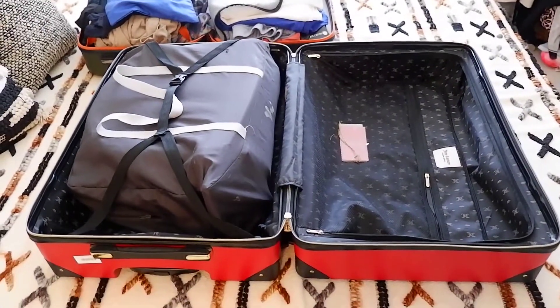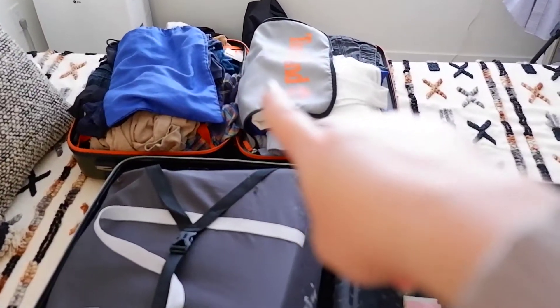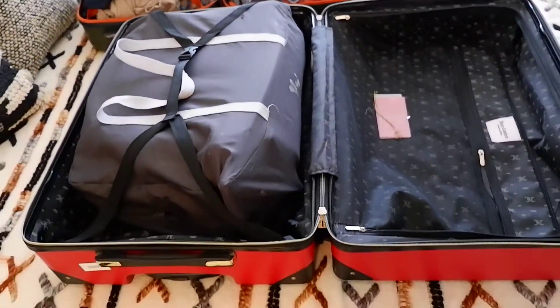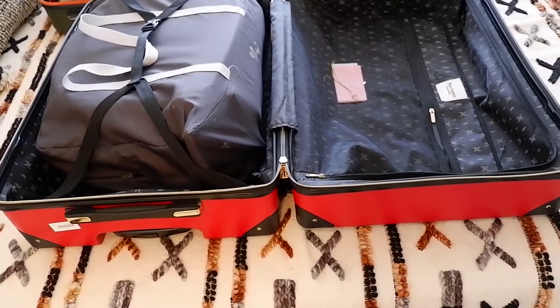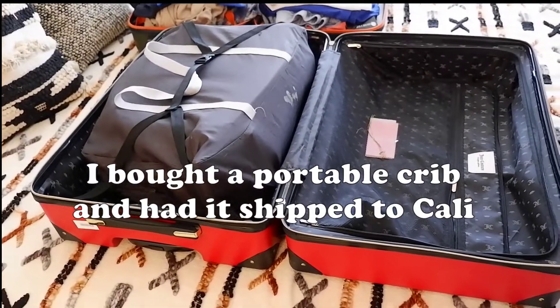So here we have a check-in bag and a carry-on bag where I've put mine and hubby's stuff already. But here's my dilemma — I've got a portable bassinet here and it's taking up like half of the check-in space. I don't think this is gonna work, so I've got to figure something else out.